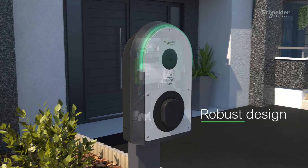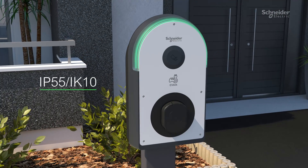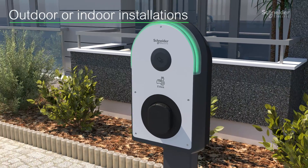With a robust design rated IP55 IK10, the EV-Link Pro AC is ideal for outdoor or indoor installations, capable of resisting water, dust, and impacts.